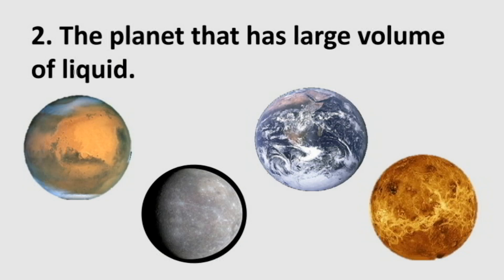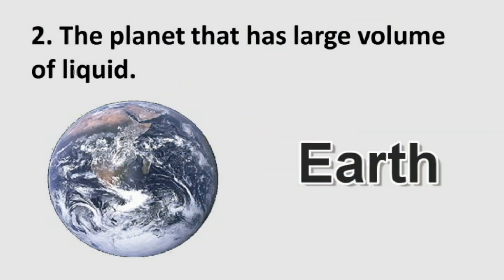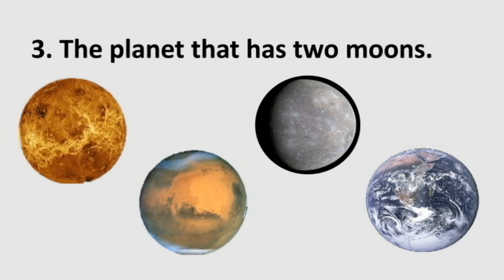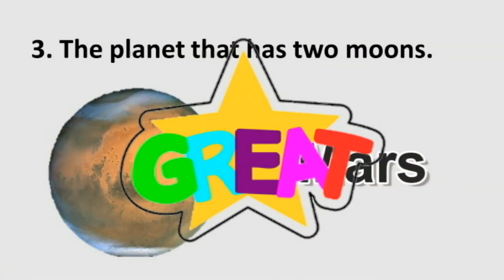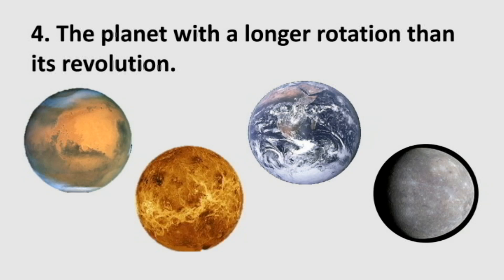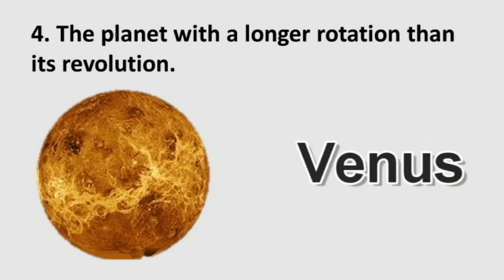Number 2: the planet that has a large volume of liquid is — very good, Earth is the correct answer! Number 3: the planet that has two moons is — great, Mars is right! And for the last one: the planet with a longer rotation than its revolution is — Venus is correct! You're marvelous!